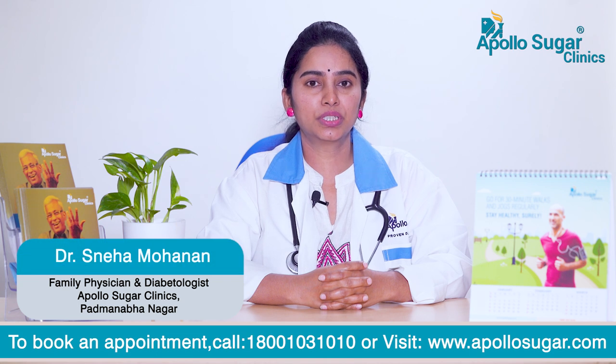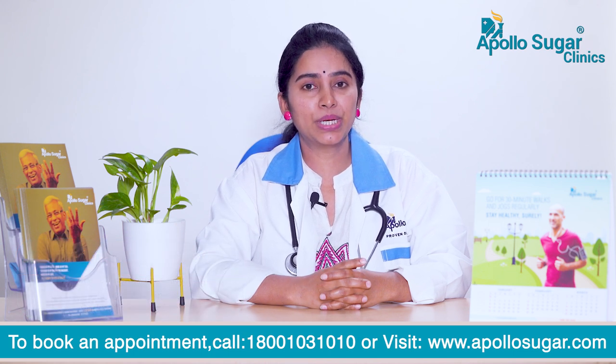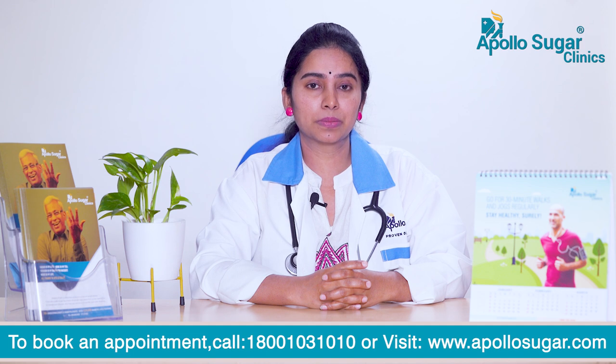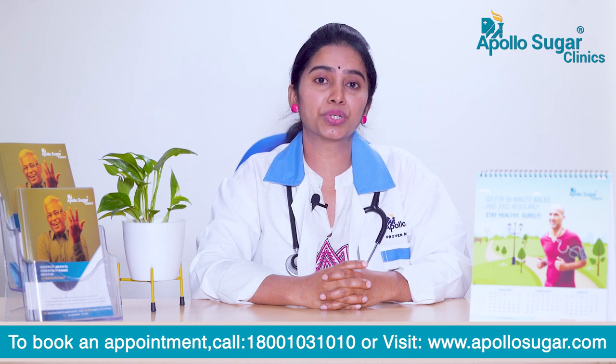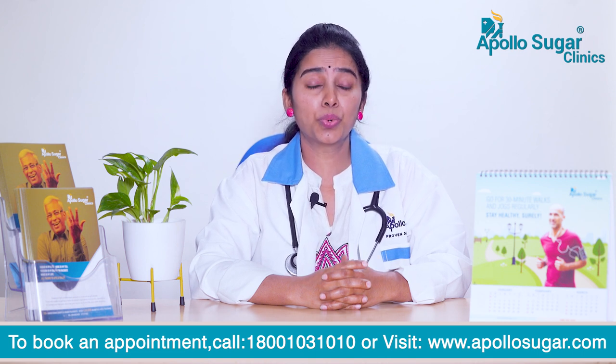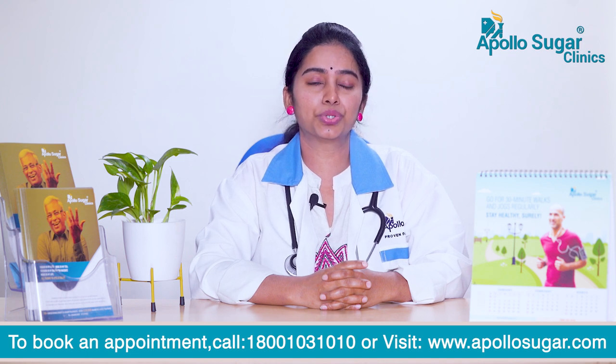Namaskar, I'm Dr. Sneha Mohanan, family physician and diabetologist at Apollo Sugar Clinic, Padmanabhanagar branch, Bangalore. Today I'm going to speak about pre-diabetes. What is pre-diabetes? Pre-diabetes is a condition where the blood glucose is high but not high enough to classify the patient as diabetic.